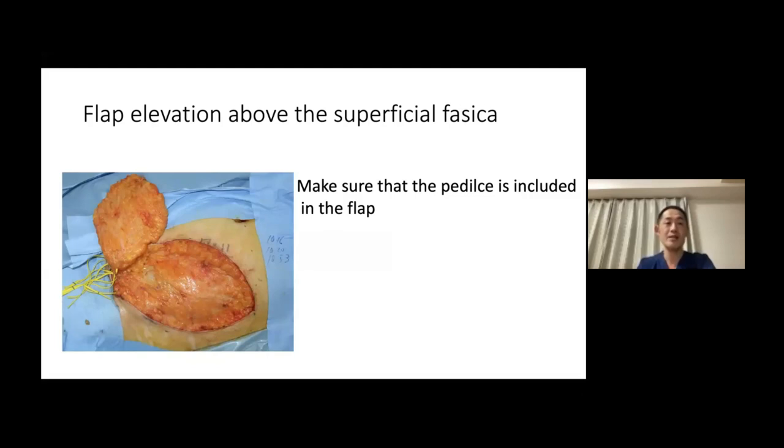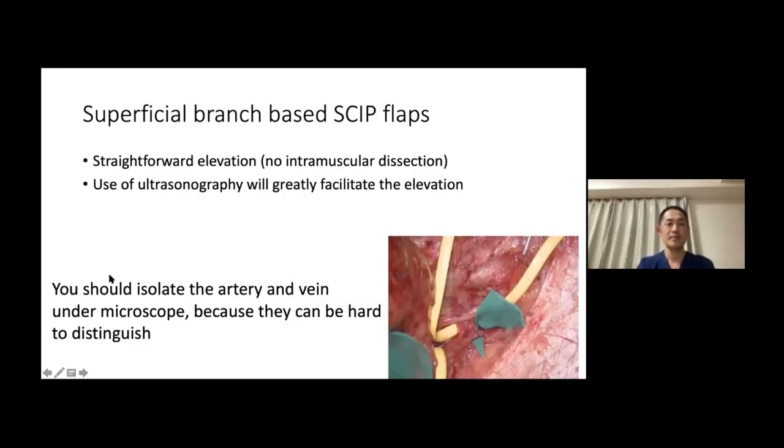When you want a thin skip flap, you can elevate it above the superficial fascia or right beneath it. But in this case, you have to make sure the pedicle is included in the flap — if you go too thin, you could miss the pedicle. To wrap up superficial branch-based skip flaps: it is a very straightforward elevation with no intramuscular dissection. Use of ultrasonography will greatly facilitate elevation. One point to note: you should always isolate the artery and vein under a microscope because they can be hard to distinguish — after severing the pedicle, it will be impossible to distinguish the artery from the vein.